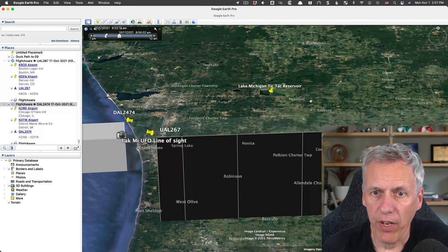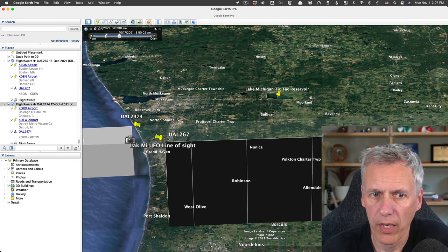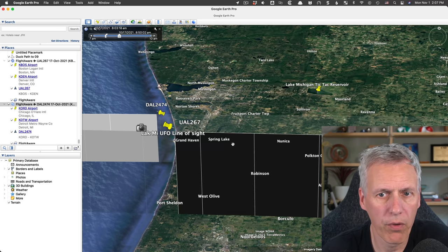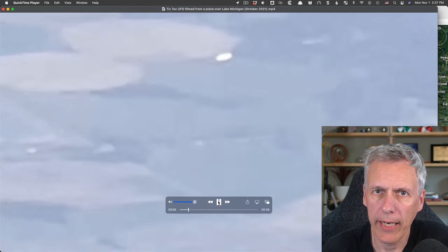It's fairly obvious from just looking at the plane and comparing it to other planes - this is what planes look like when they're in low resolution. So there you go, UFO video solved. It was in fact Delta Airlines 2474 flying in the opposite direction and just looking like a tic-tac.